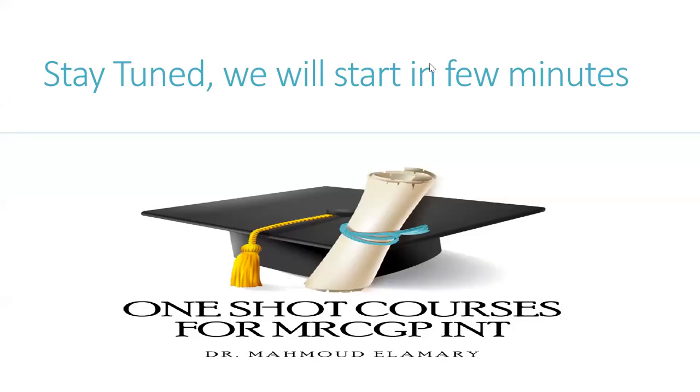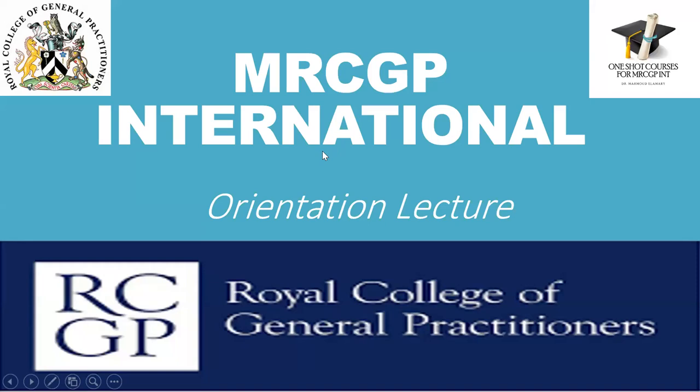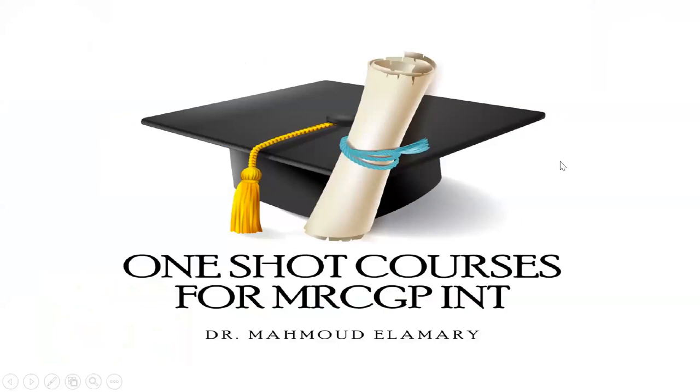As-salamu alaykum. Welcome, everyone. I'm Dr. Mahmoud. I'm happy to present this lecture today, which is the MRCGP orientation lecture. I finished MRCGP International in South Asia Center in March 2018. Alhamdulillah, I passed part one from first attempt and OSCE from first attempt. That's why I named the courses as 'One Shot' to help you all to pass the exams in one shot by proper preparation, insha'Allah.